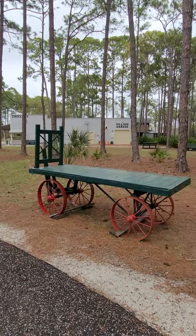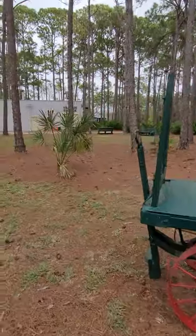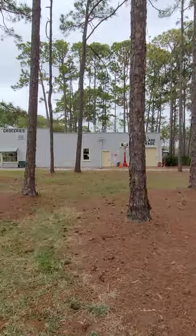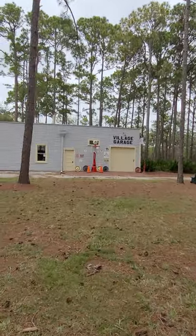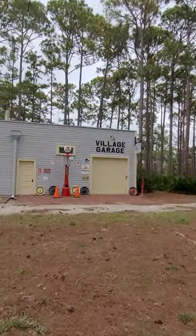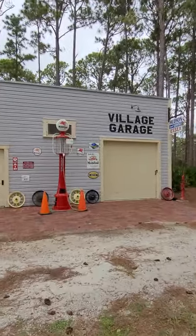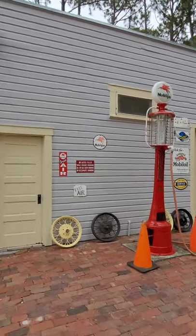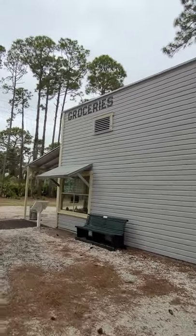Now we're headed over to the General Store. It's an old green and red wagon. If you need to get your old car repaired, Village Garage is the place to go — they have old tire rims and gas pumps, vintage advertising signs. And they also have groceries; you can probably still get it on credit here.